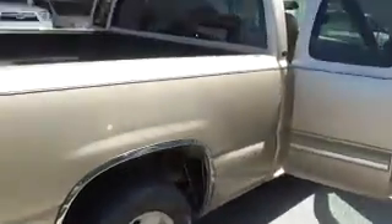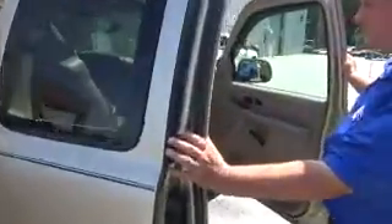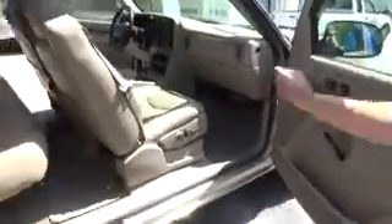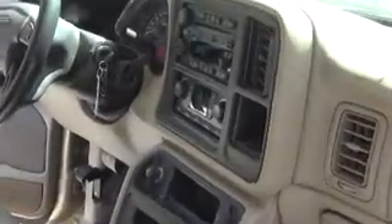Moving around, the interior looks great. Showing again the power seat for the passenger, making that an LT2 package. I see the OnStar antenna. Rick, I think this would be a good truck for you. It has no warning lights on. The vehicle is in excellent shape. It has 100,700 miles.